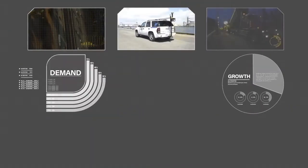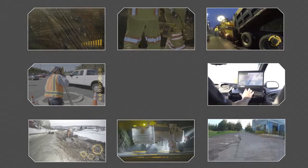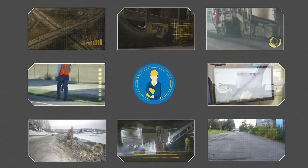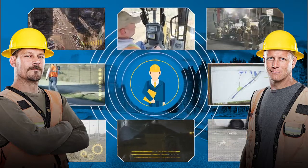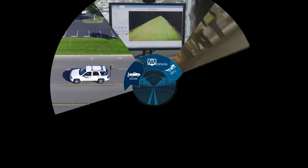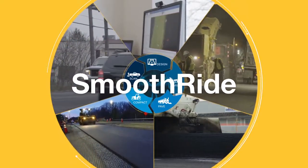With the demand to improve our roads at an all-time high, companies that are ready to embrace our technologies and workflow solutions will thrive in the business of building our roads and infrastructure. Our mission is to help you meet these demands and grow your business. These technologies of tomorrow are available today, and our revolutionary integrated paving solution, SmoothRide, will help pave the way to your success.